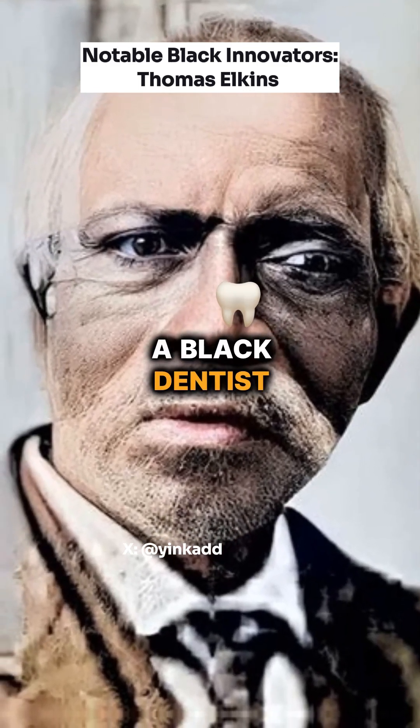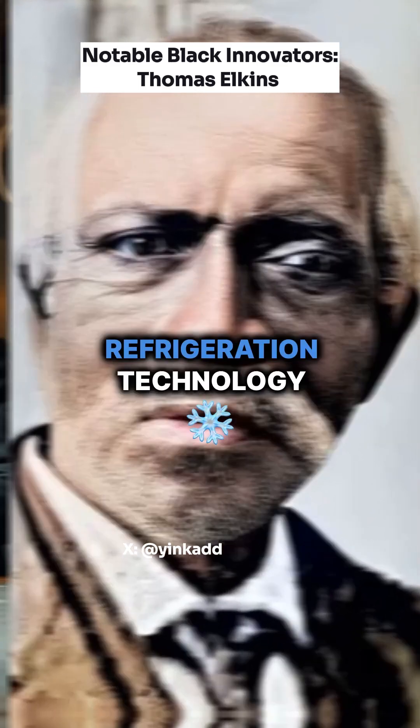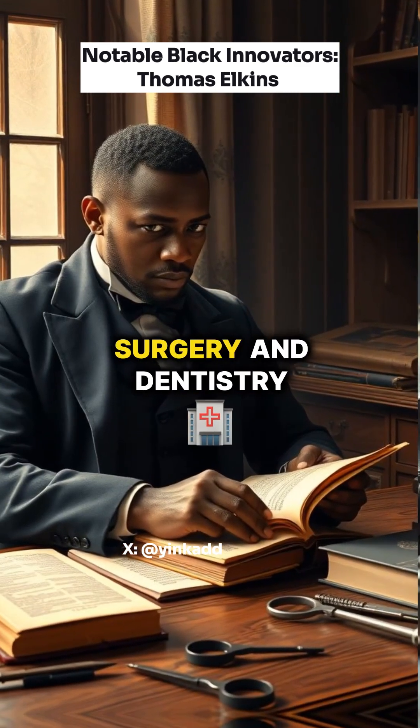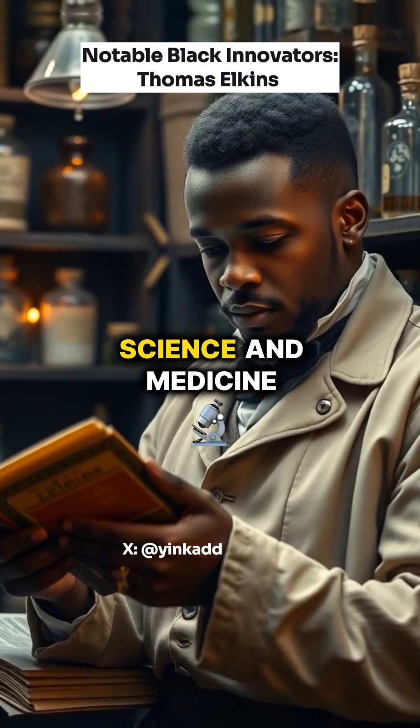Thomas Elkins was a black dentist, surgeon, and pharmacist. He is best known for his pioneering invention in refrigeration technology. He was born in 1818 in New York. Elkins studied surgery and dentistry, likely with one of the founders of the Albany Medical College, showcasing his early inclination towards science and medicine.